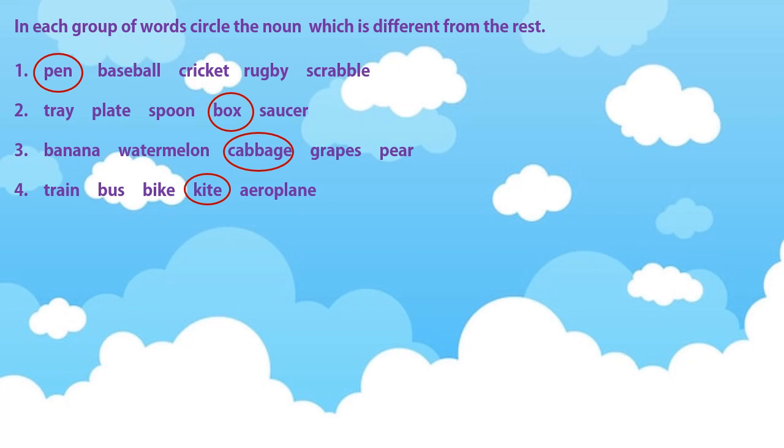In the third one: banana, watermelon, cabbage, grapes, pen. You had to circle the word cabbage because the remaining are all names of fruits, and cabbage is the only name of a vegetable.